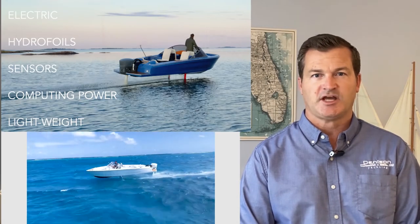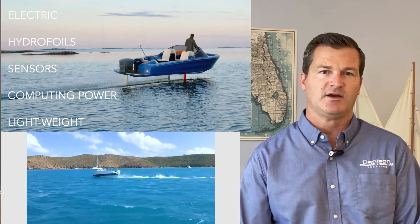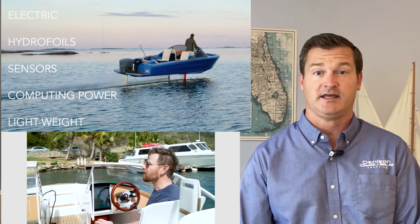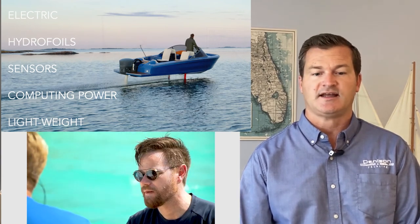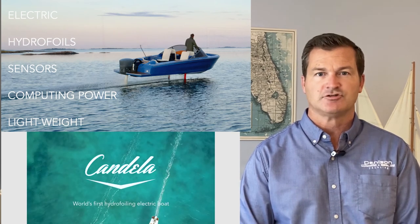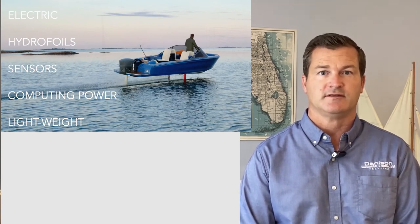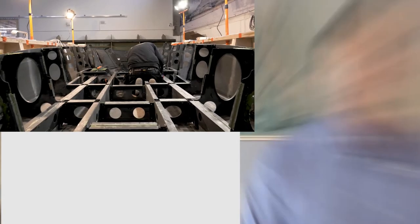What Candela has done is they've changed the game entirely. They're using a hydrofoil, extremely lightweight carbon fiber designed boat, as well as advanced technology. We're going to take a look at how they combine all this to make a hydrofoiling electric boat that's 80% more efficient than a typical boat of its size. Let's talk a little bit about this technology.